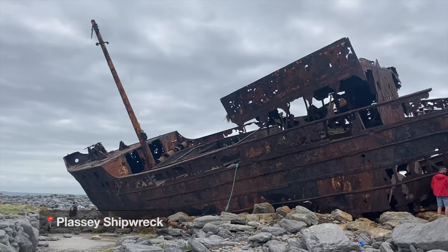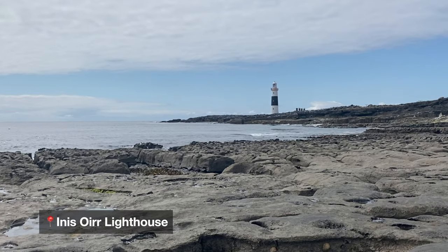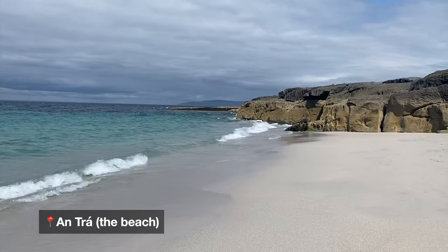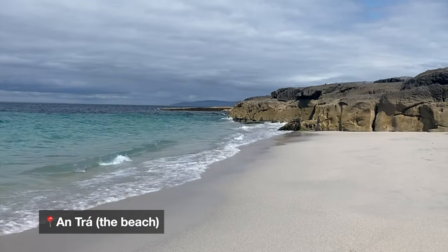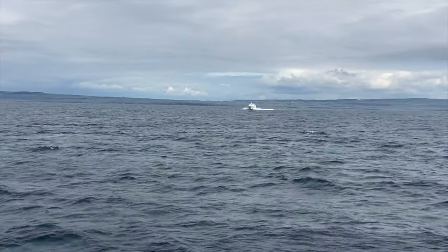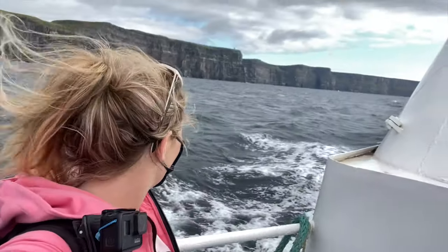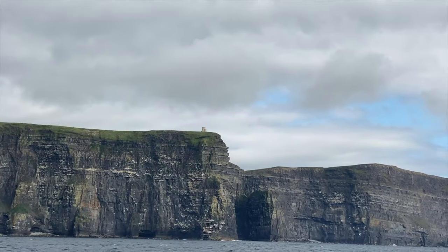The top places you'd want to visit on Inis Oírr are the Plassey Shipwreck, Inis Oírr Lighthouse, Cahercommaun Castle for epic views, and the beach for those crystal clear waters. I'd also advise purchasing a combo ticket with the Cliffs of Moher so that you can get up close and personal with Ireland's leading attraction. If you prefer to visit Inishmore, the largest of the three Aran Islands, I do have a blog post on how you can get there — link in the description down below.